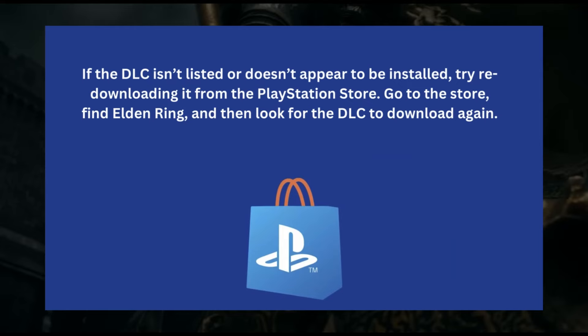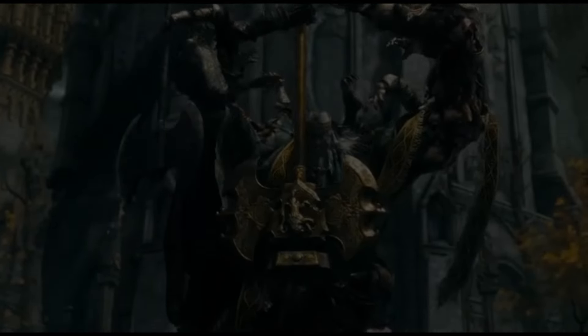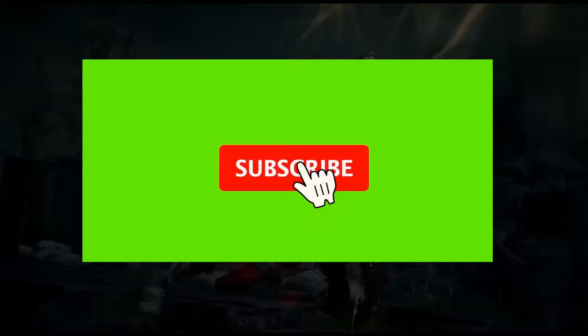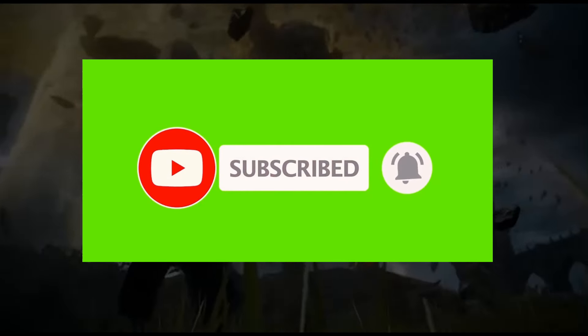Go to the store, find Elden Ring, and then look for the DLC to download again. Hope the solutions I've given will solve your problem and you'll enjoy your game again. If you like this video, click the like button, subscribe to the channel, and thank you for watching.